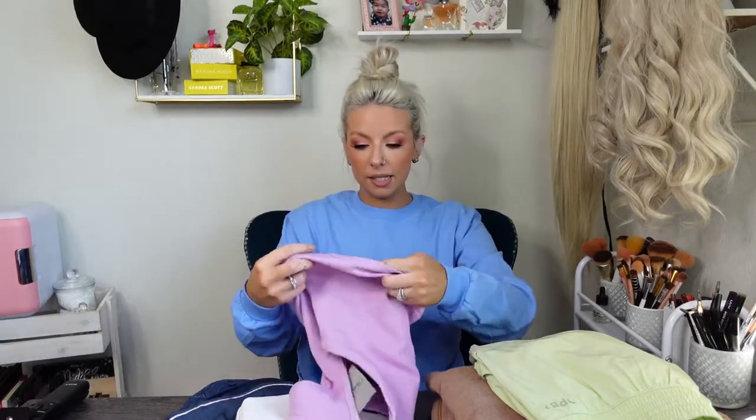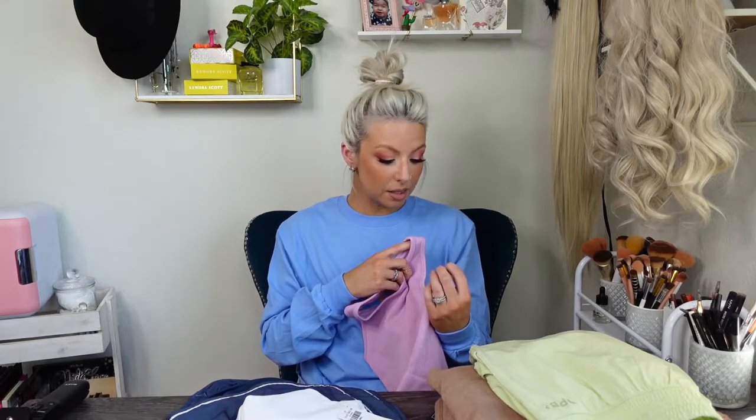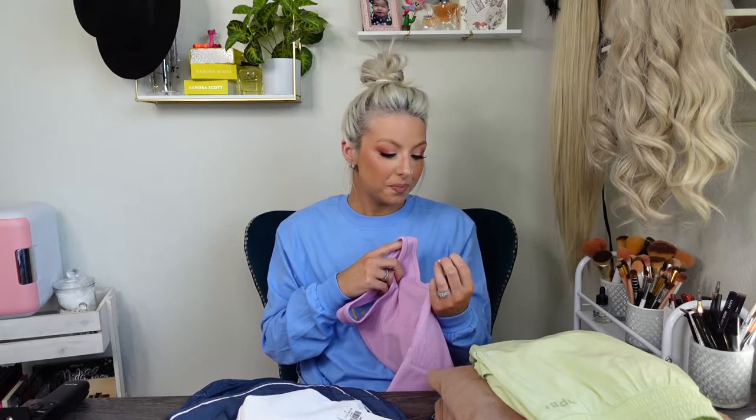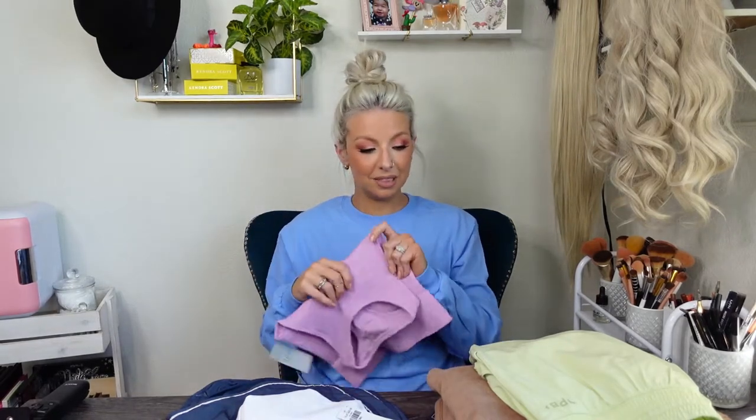I also got this workout top in a cute purple color — I thought the purple and green would look really really cute together. It is double lined in the chest portion but it isn't padded, which I don't mind. I always take the padding out anyway, but if you want padding just a warning — it's not. This was $50 US, $62 Canadian, $45 in the UK, $55 EU. Fifty bucks for this — that's expensive. Let's try this on and see if this outfit was worth $95.